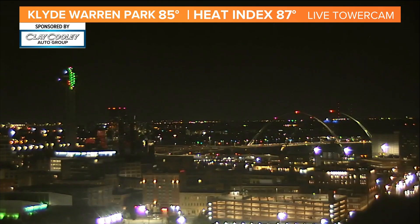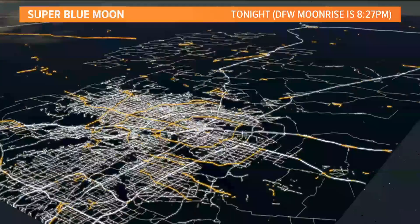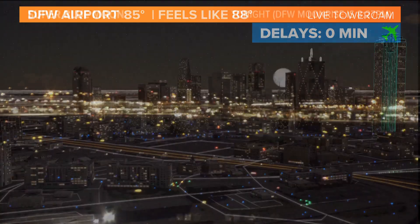I do want to go back to what was just mentioned — we do have the super blue moon. We're going to really start to see that, or be able to see that tonight, hopefully, and it should be clear. We will have that tonight; moonrise is going to be 8:27. So it should be pretty cool that we get to see this super blue moon tonight.